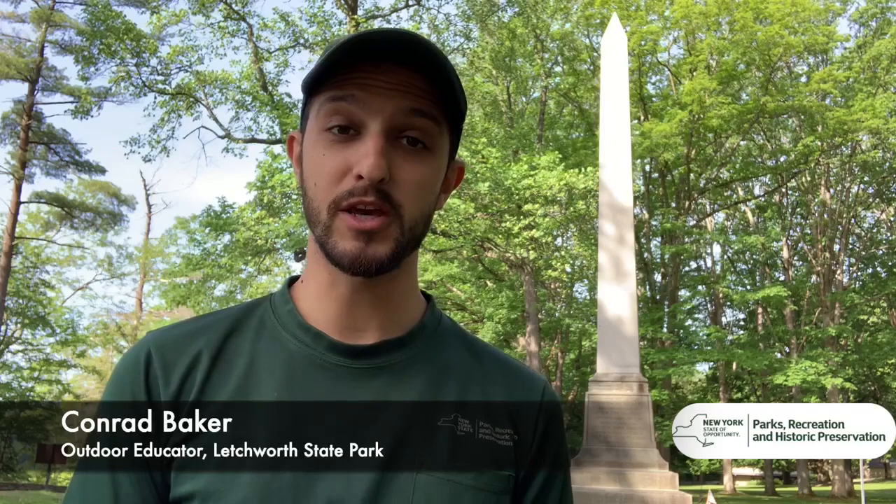History Detectives, I'm Conrad. I'm an outdoor educator with the New York State Office of Parks, Recreation, and Historic Preservation at Letchworth State Park, and today I have a history mystery for you.